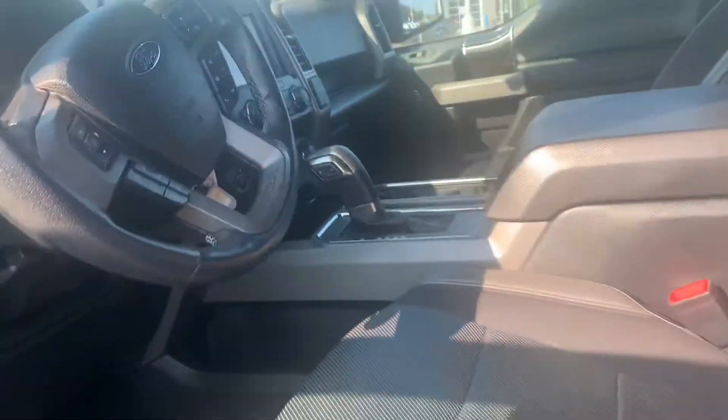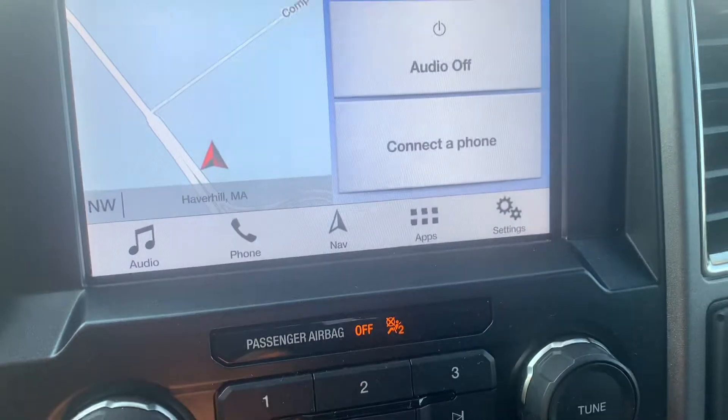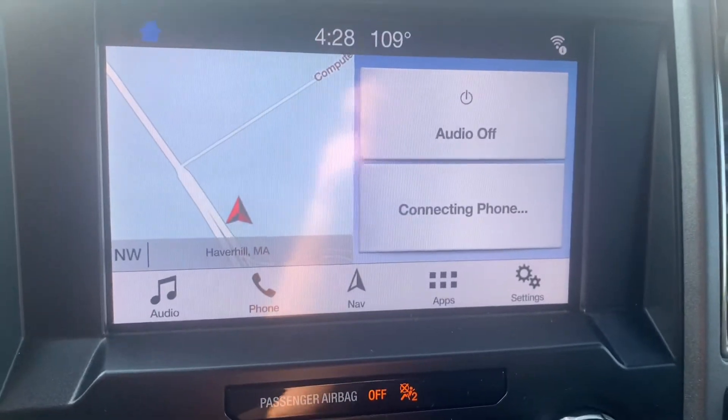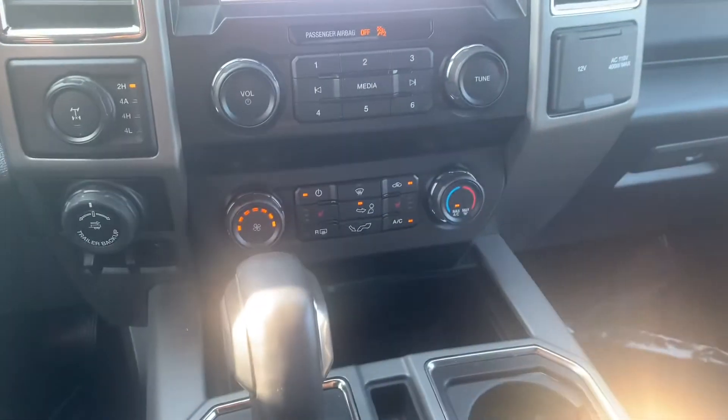Up in the front, nice touch screen display with onboard navigation. Does have the backup camera with the 360 — just comes in handy. Does have Apple CarPlay and all that. Media controls and then your climate controls right there.